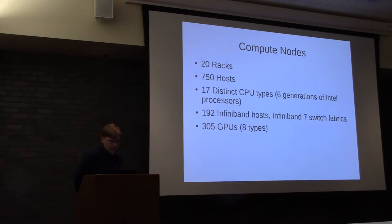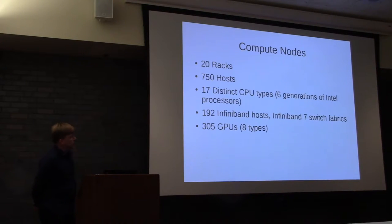So if you want to look at data stored in our four petabyte file system, you can do so without having to download it. We have 20 racks of compute, 750 hosts. Because it's been built over many years, there are 17 distinct CPU types — basically six generations of Intel processors with some minor variations. We have 192 InfiniBand hosts; they're not all interconnected, but rather small pockets of InfiniBand based on usage and demand.